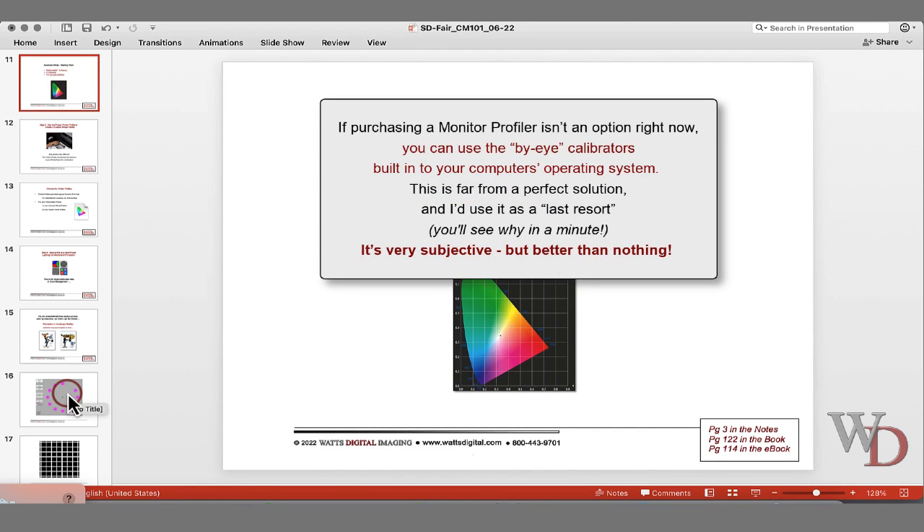On page two, purchasing a monitor profile: you can use the built-in calibrators in your computer's operating system. It's far from a perfect solution and I use it as a last resort — it's very subjective. Now let's go to page three, which talks about using the advanced mode in your software, whether it's the ColorVision Datacolor product or the Calibrite product.